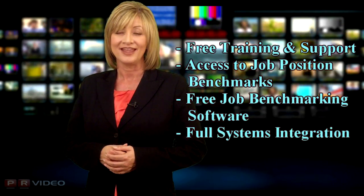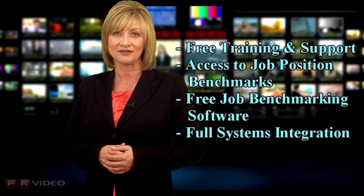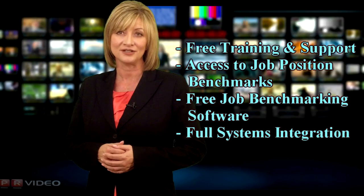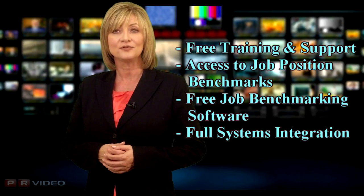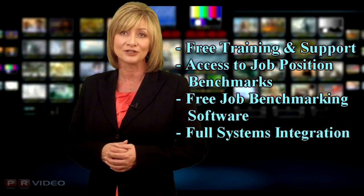You can even test current employees. Whenever a candidate completes a questionnaire, you can match them against any job template — before or after they're hired, including leadership positions. That's truly unlimited use for one price with no hidden fees. You'll also get free training and client support, access to over 100 job position benchmarks, free job benchmarking software, and full integration with your applicant tracking system and human resource information systems, all with minimal setup and little to no learning curve.